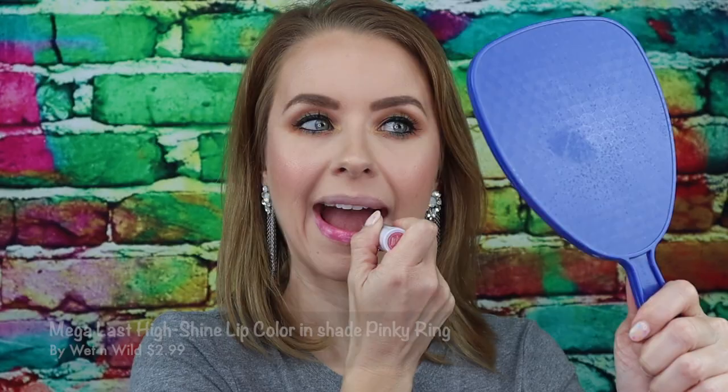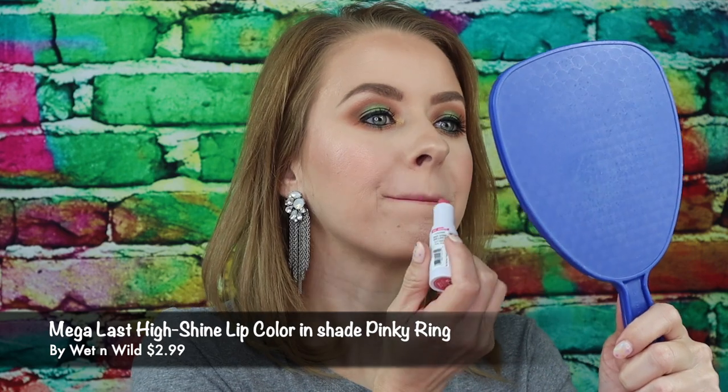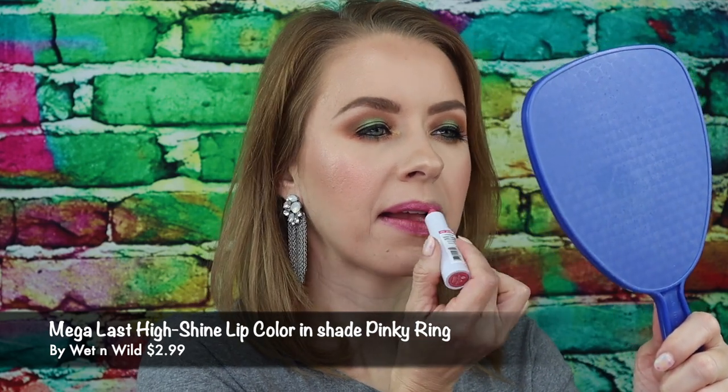The first shade I'm gonna go in with is the shade Pinky Ring. That's what the shade looks like swatched. These feel so buttery. This is what Pinky Ring looks like on the lips. I love the fun pop of pink this shade gives — I'm definitely going to be reaching for this come spring and summer.